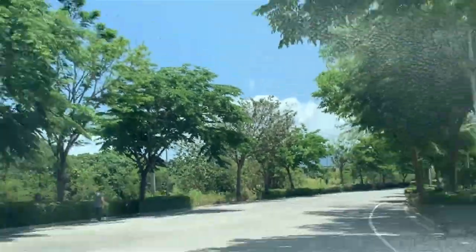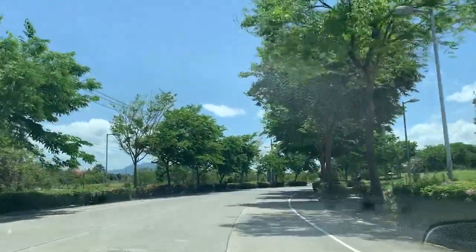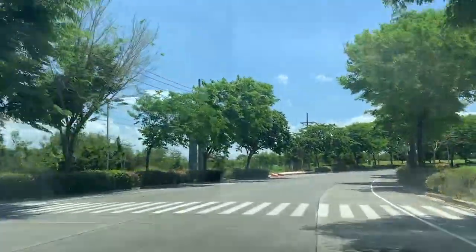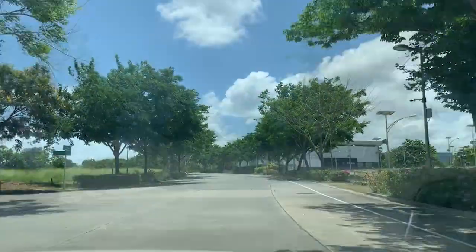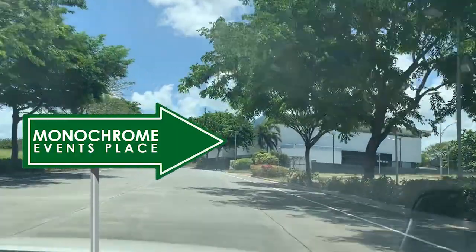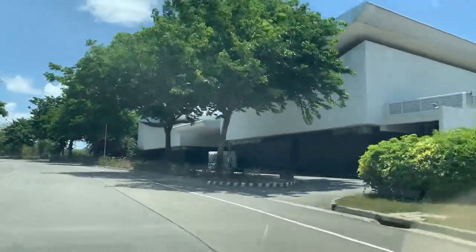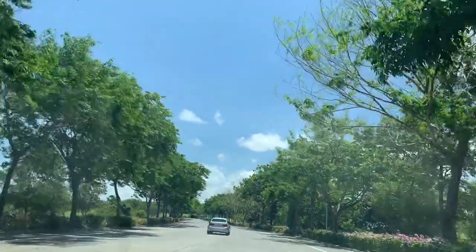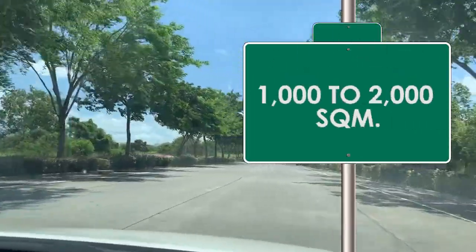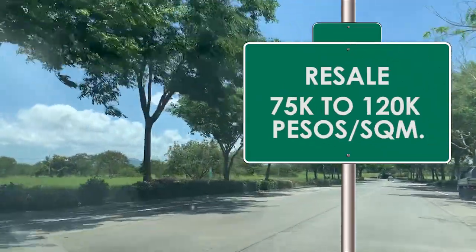On the right is the Seda Hotel — two towers now, with a bar overlooking the area. We're here at the Evo Living Zone, the central business district of New Valley. There will likely be another one or two more developments after this. That building there is low-rise, and next to it is Monochrome, an events place for weddings and special occasions — a beautiful venue with a lake view behind it. The left and right properties here are sold out, commercial lots of 1,000 to 2,000 square meters, reselling at 75,000 to 120,000 pesos per square meter.